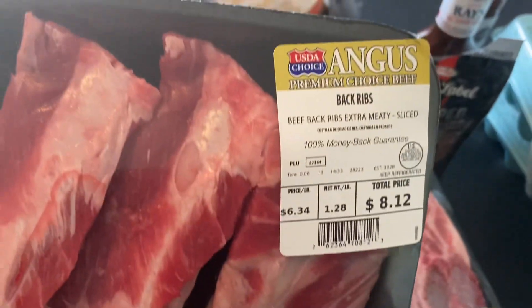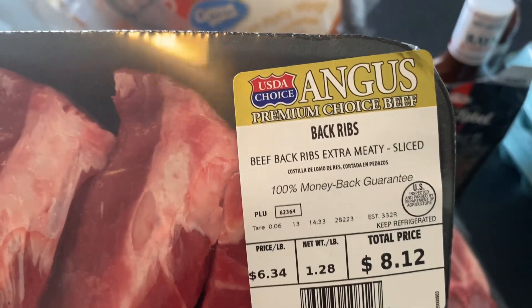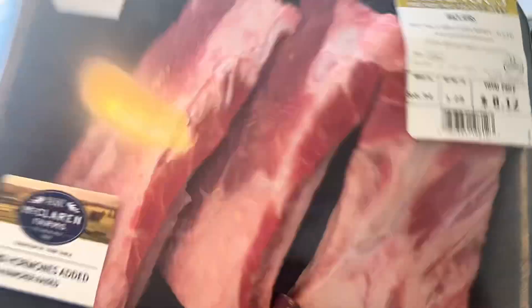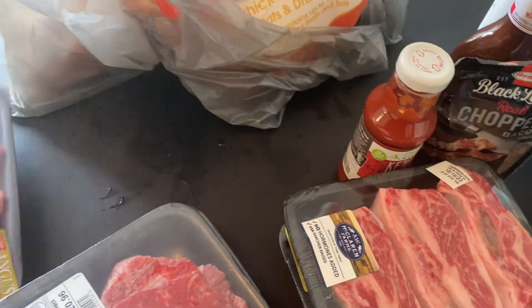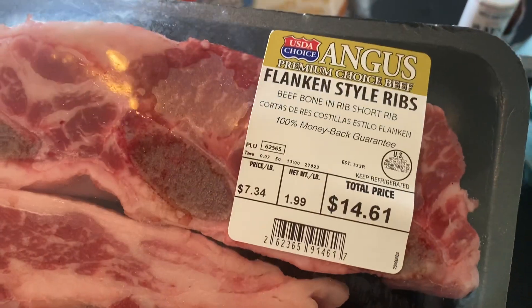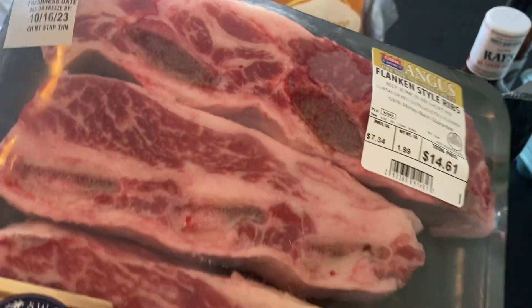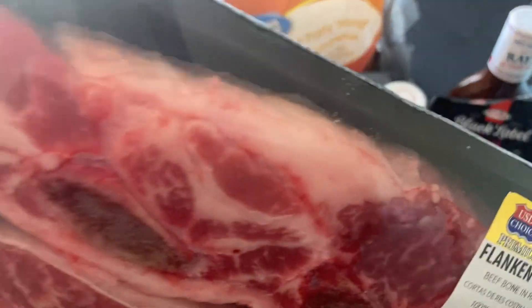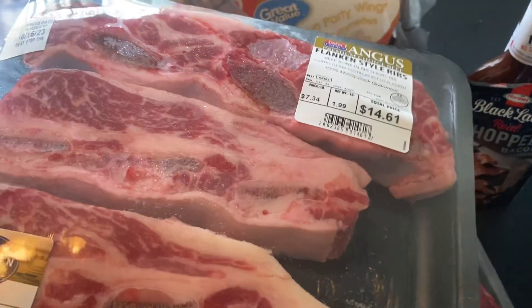I did pick up some of these back ribs — they were eight dollars and twelve cents. You only get three in a pack with those. Over here I did get these flanking style ribs, and these are pretty nice and thick. I like to put these in the air fryer.